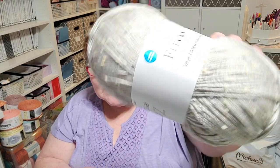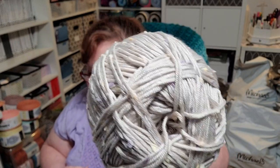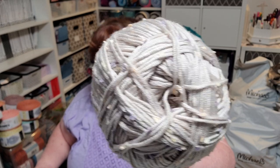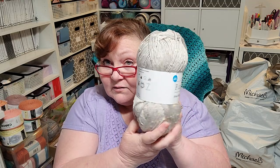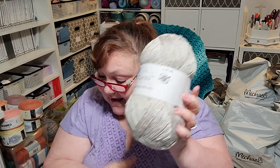The next yarn is by Loops and Threads and it's called Flex. It's a really pretty soft gray with creamy little flecks in it. It has 590 yards in it — that's quite a bit. It's 79% acrylic and 21% polyester, calls for a 5mm crochet hook or a 4.5mm needle, US size 7. I only got one of it, but 590 yards is definitely enough to make something.